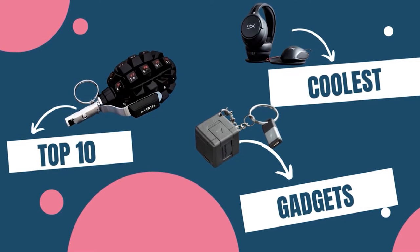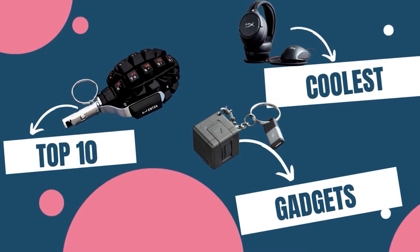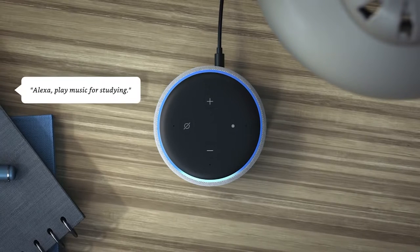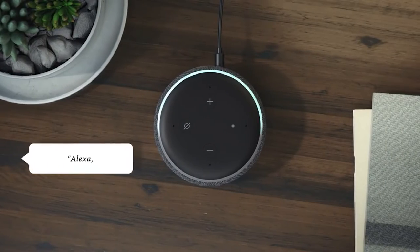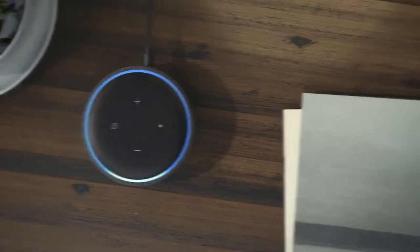Hi everyone! In today's video, we'll discuss 10 new cool gadgets on Amazon. If you want to know about cool gadgets, stay with us and watch the video till the end. Let's jump into the video.